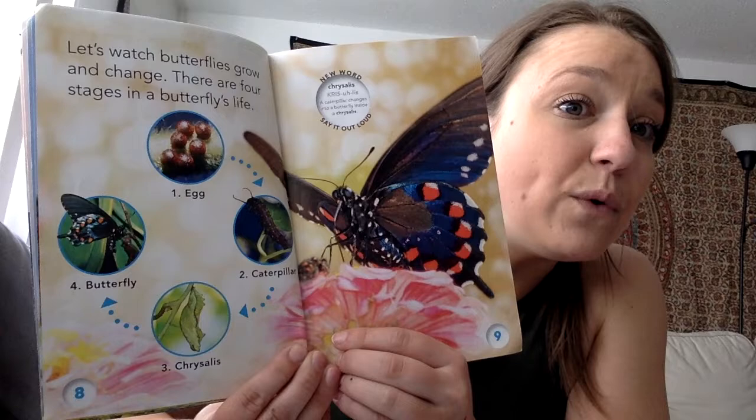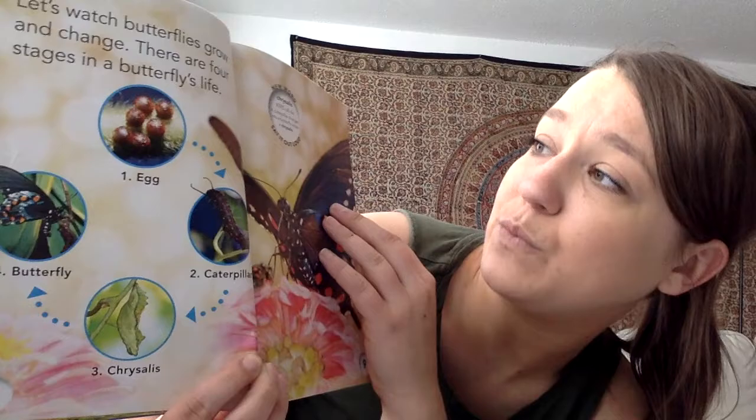Let's watch butterflies grow and change. There are four stages in a butterfly's life: egg, caterpillar, chrysalis, and butterfly.